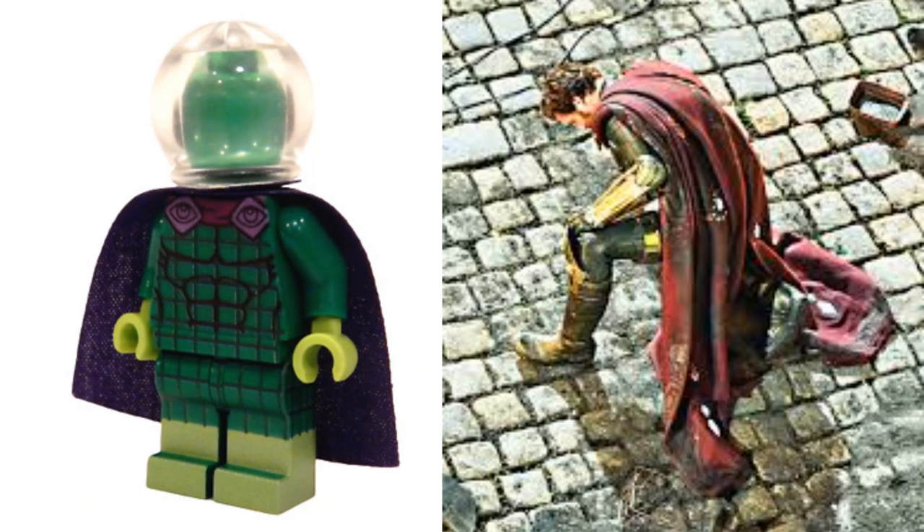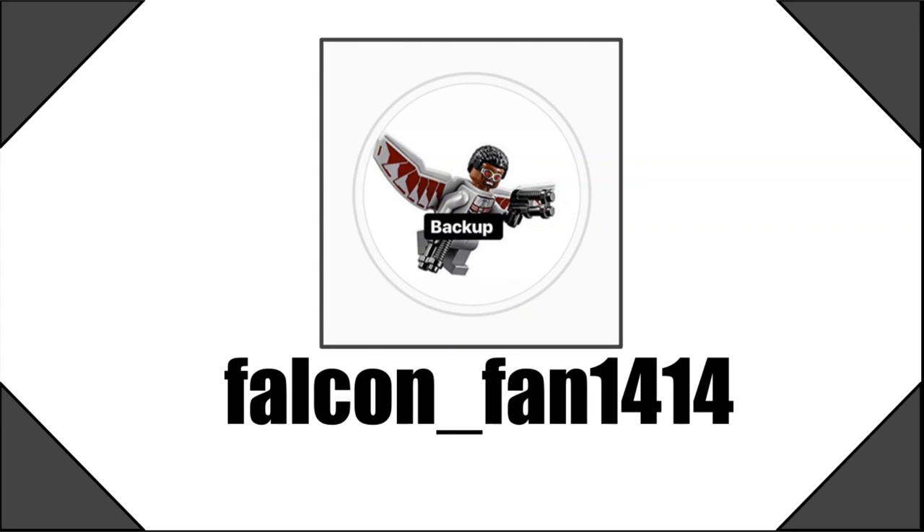This has been made possible by falconfan1414 as well as ninja whip on Instagram, so make sure to check them out. There will be a link in the description below to a website that goes further in depth into this information, as well as a link to falconfan's Instagram. Thanks for watching — if you enjoyed, make sure to like, subscribe, and follow me on Instagram at Boba Bricks. See you guys next time!